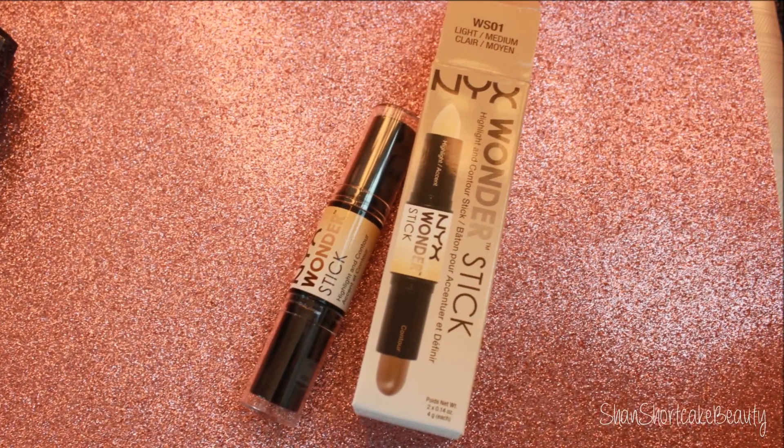This is a total win already, I'm really excited to try this. I can swatch all of these for you and do an individual video on this palette if you would like — again just let me know. The next contour and highlight product I picked up was the Wonder Stick, and I got mine in Light Medium. I think I ordered just Light but apparently it's Light Medium — whatever the lightest one was is the one I went for.